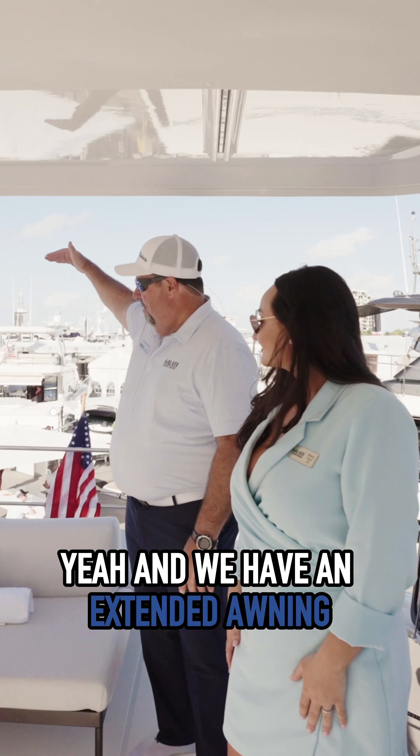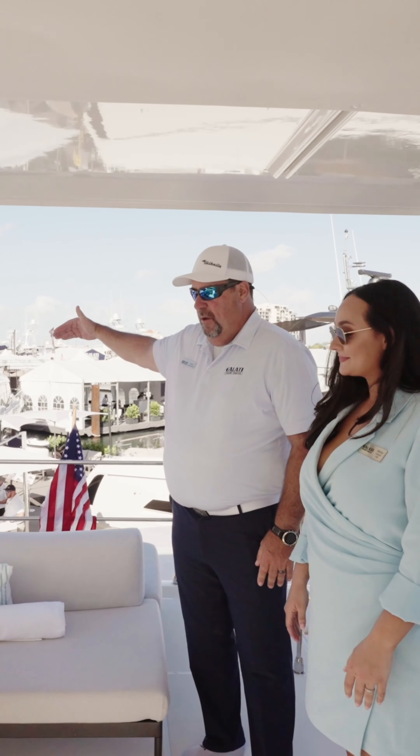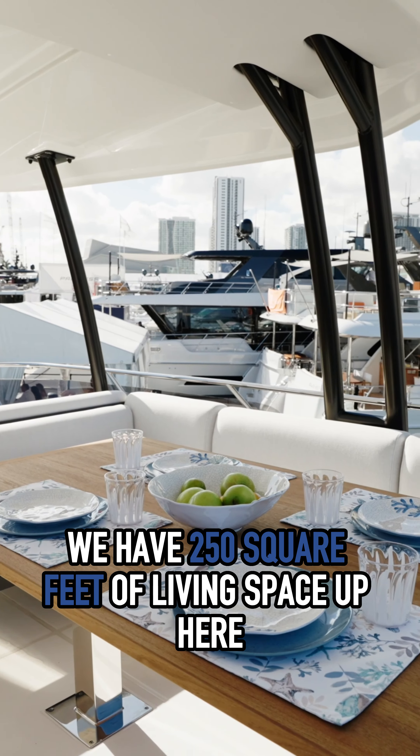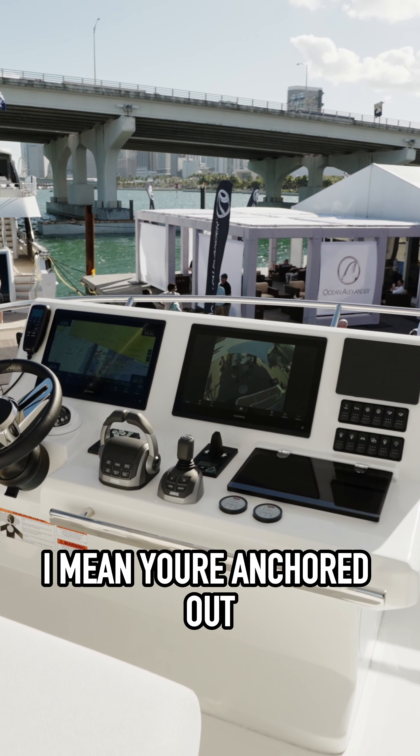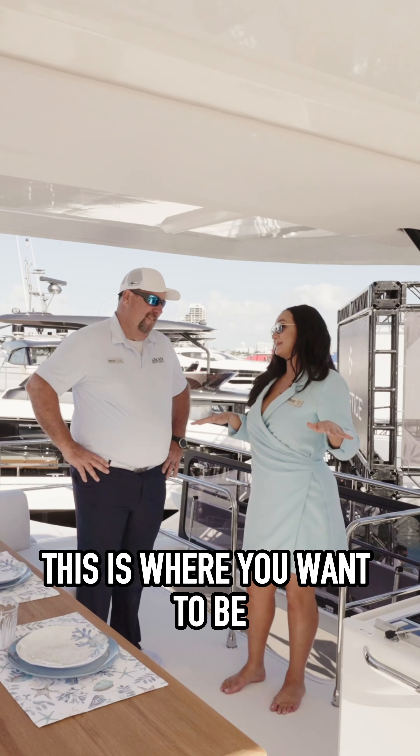We have an extended awning that can come off the back. We have 250 square feet of living space up here, a grill, refrigerator, chaise lounges. When you're anchored out, this is where you want to be.